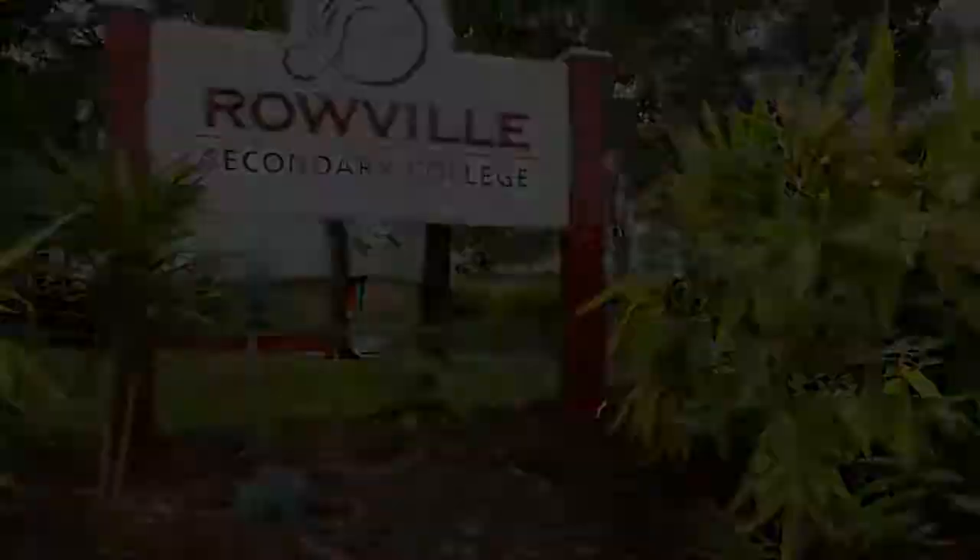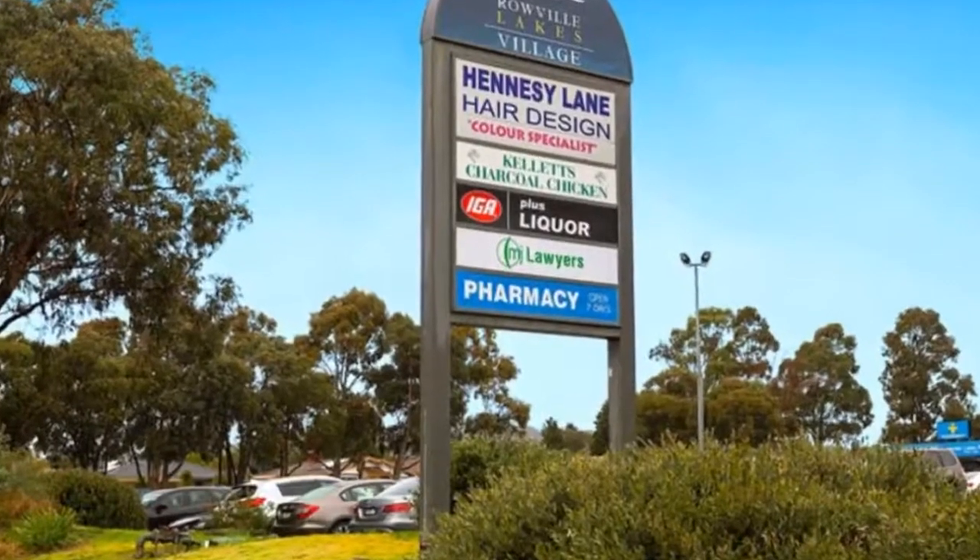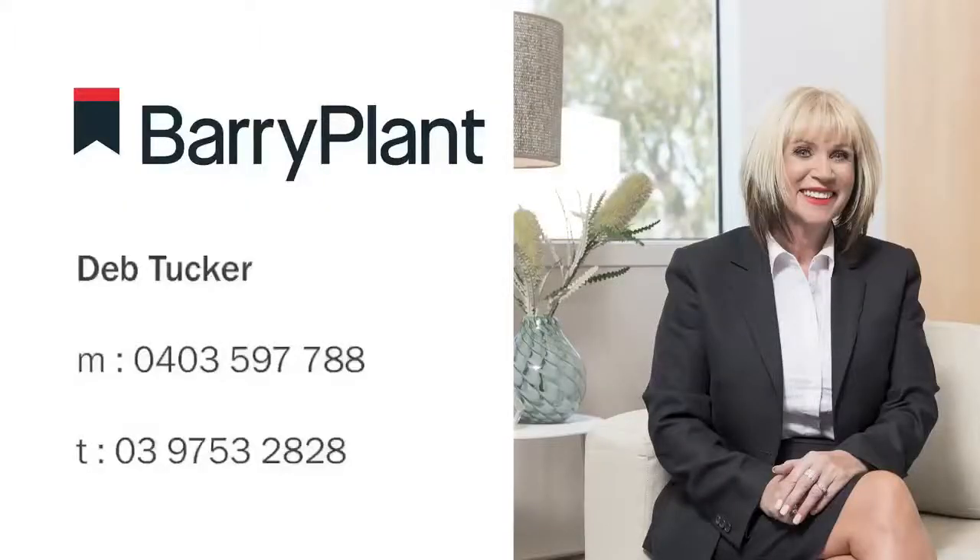This exquisite home ensures many memorable times for its new family.